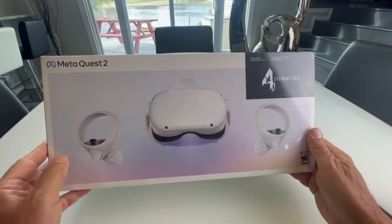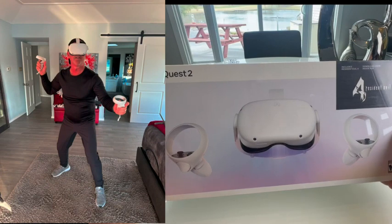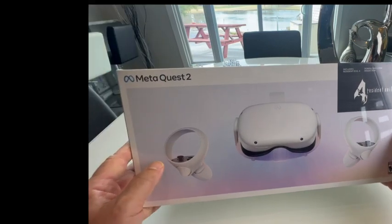Hey guys, today we are taking a look at the MetaQuest 2 VR Goggles. I had the version one, and they were awesome, so today I'm really excited. So let's get it open.